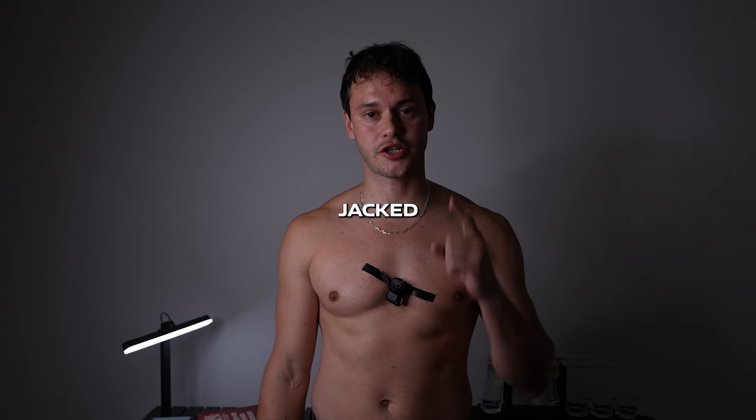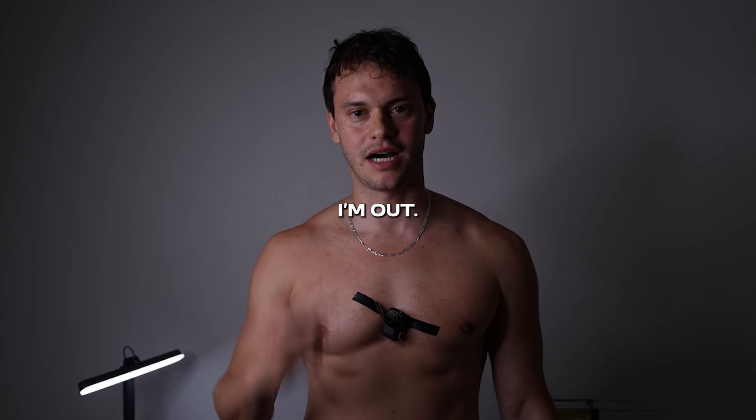Alright boys, so there you have it. Go get jacked and tanned without damaging your skin from the sun. I'm out.